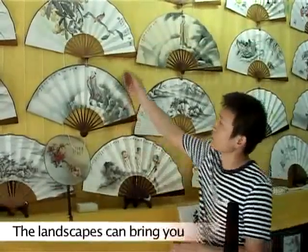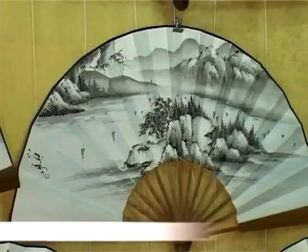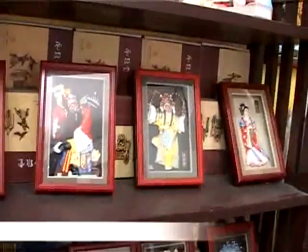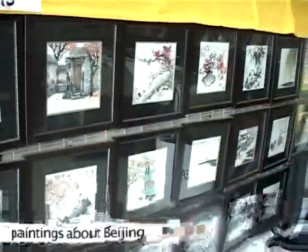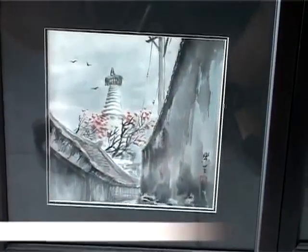The landscapes can bring you closer to nature. Different painting techniques are used on each painting. Other than hand-painting finds, the shop also carries a selection of figurines. There is Monkey King on his journey to the west. Here are varieties of framed paintings about Beijing. Among them are the Beijing Hutong, the White Pagoda and the Bell Tower.